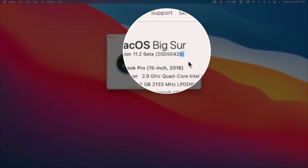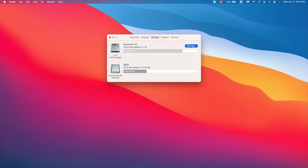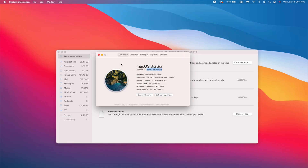Comparing this build number to what we had on the previous beta — 11.2 beta 1 — that one had an 'f' at the end, so we jumped from an 'f' to a 'd'. A 'd' typically means it's more secure, however it does imply this is not the final version. We still have more betas to see before macOS 11.2 is officially released to the public.